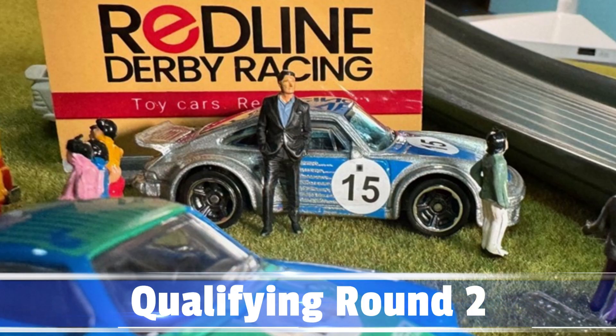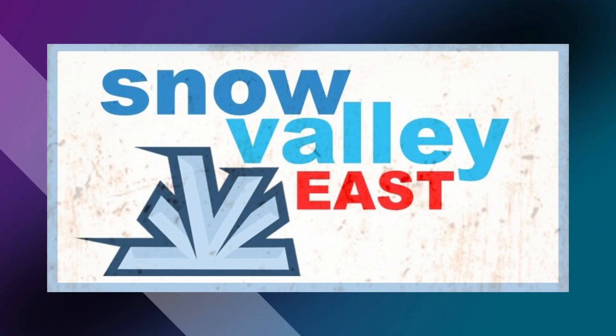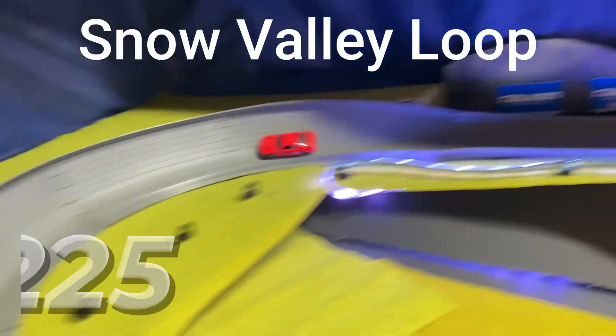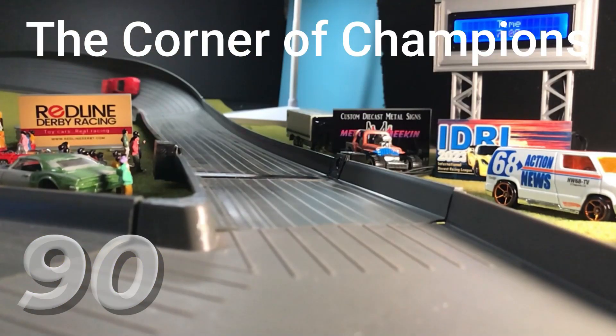Let's take a quick look at the Snow Valley East track. From the start we go down through Thunderburg Ranch. Then it's Weber's Corner, the switchback, Snow Valley Loop, through Tanker's Bend, into the Corner of Champions, and then to the finish.